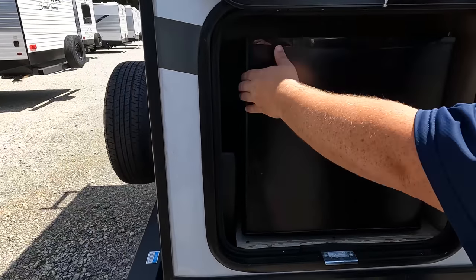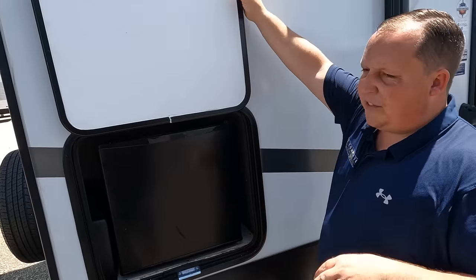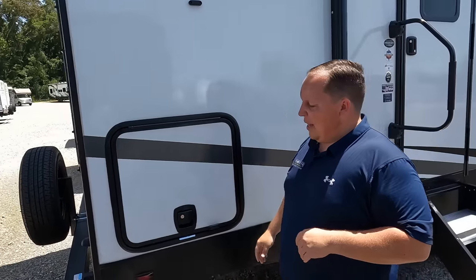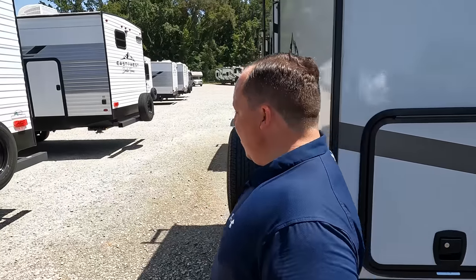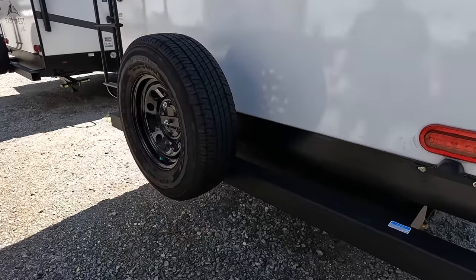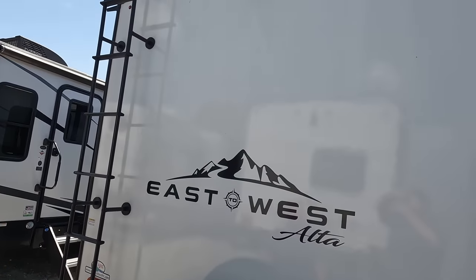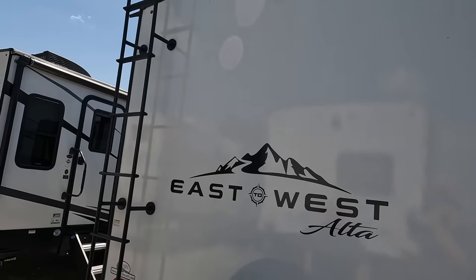Look at this — you get a nice little outdoor fridge. No outdoor kitchen, but at least you get the fridge for the beverages. Slam latch doors there. Coming around the back, we do have a nice bumper for your spare tire carrier, and they're giving you a Goodyear tire as well. There's also a prep for a backup camera.